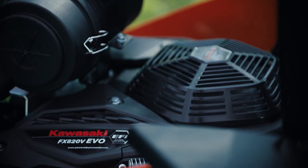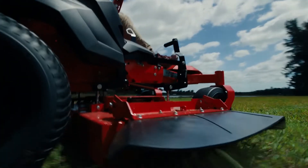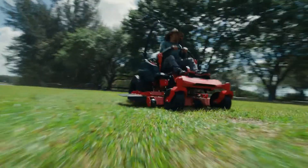The Evo engines, along with all of our EFI engines, include the integrated electronic throttle control. This allows the engine to maintain its intended speed and the intended performance of the product. Even in heavy conditions such as brush, wet grass, or tall grass, the engine can power through it.